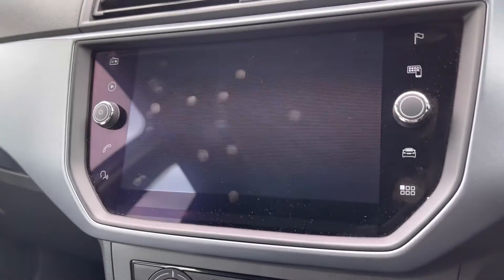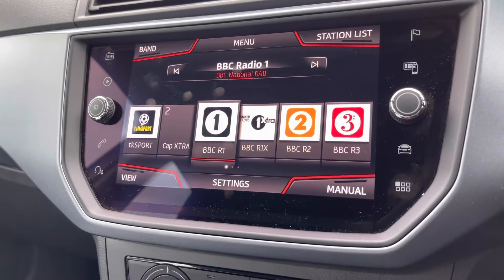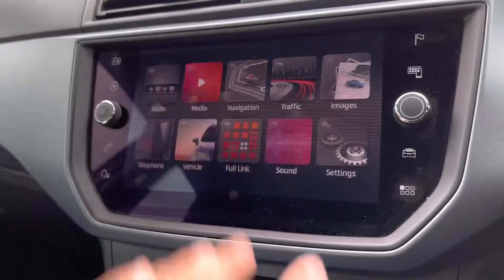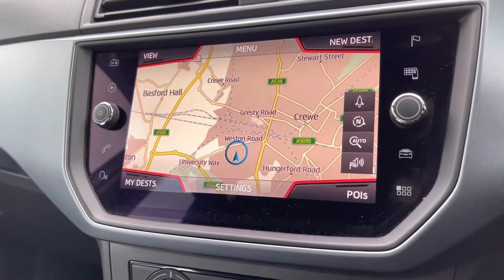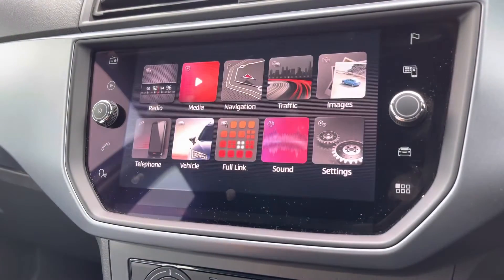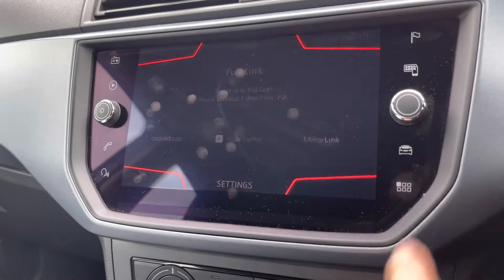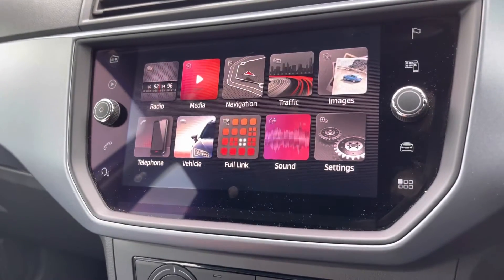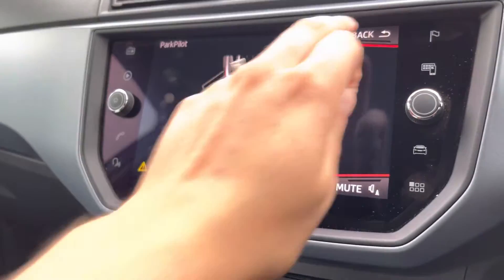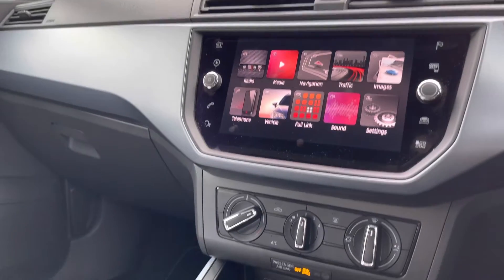In the centre we have this multimedia display screen which comes with great technology including a range of radio stations — AM and FM. We also have the map display which is great for setting new destinations or revisiting previous ones, and there is also the option for phone connectivity.